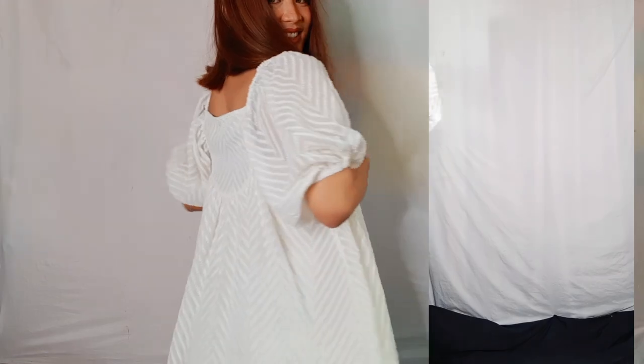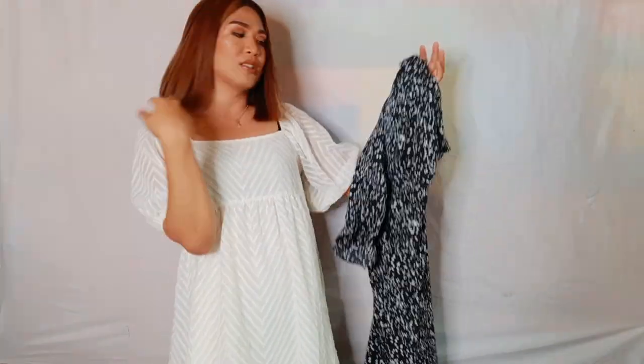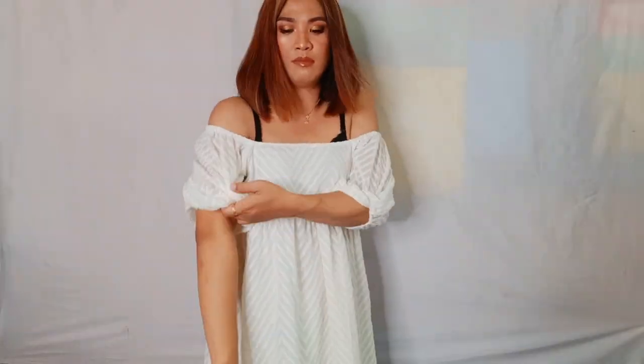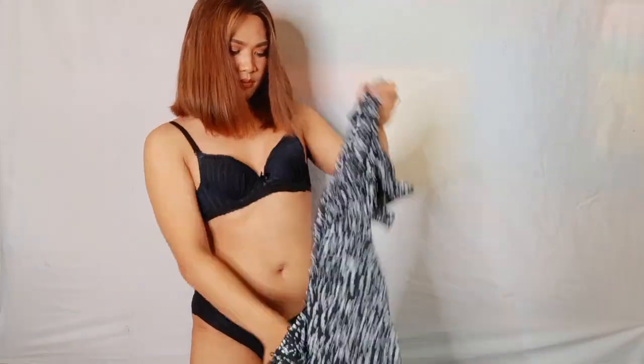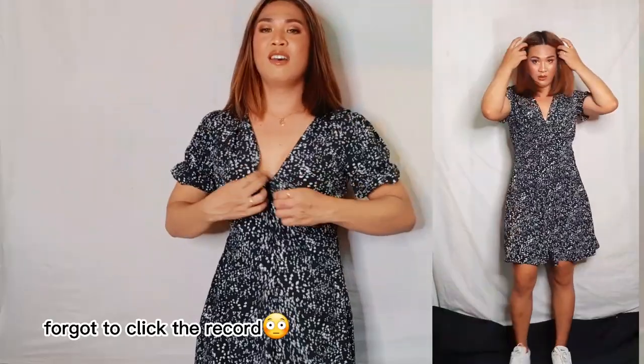The next item I'm going to show you is this black mini dress. I also really love this one. It's so cute — a button-down dress. Let's try this on. Oh my god, this is so cute! I love this one. I love that it really fits me perfectly.